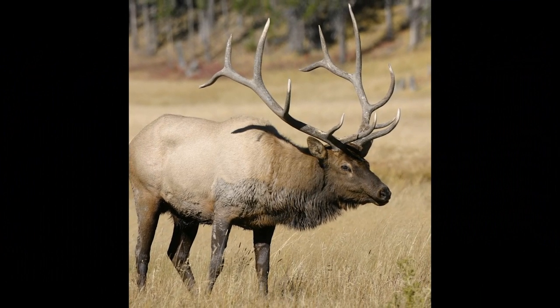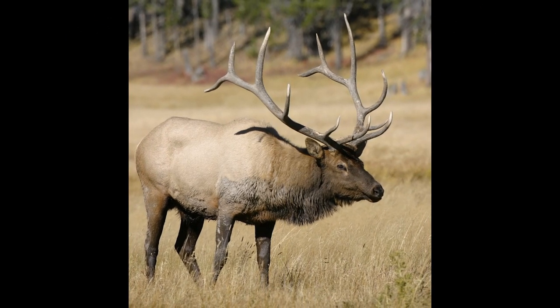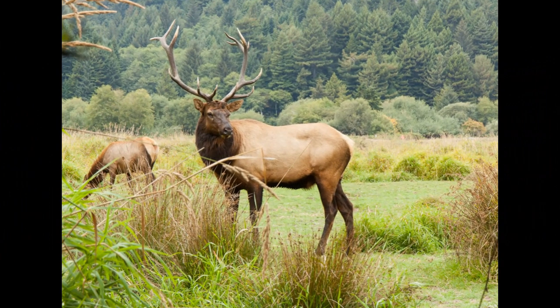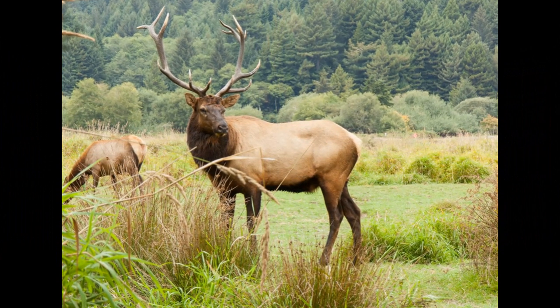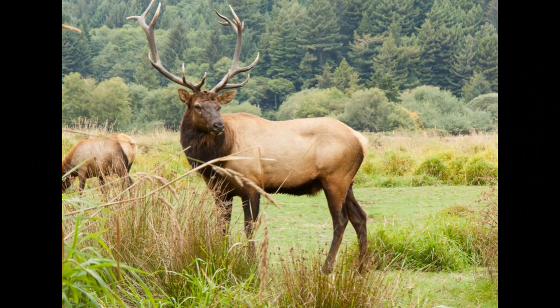While elk are not typically considered browsers of trees, in certain situations, especially during winter when other food sources are scarce, they may consume the buds and branches of small trees. In some habitats, elk may also feed on aquatic plants found in lakes, rivers, and wetlands.